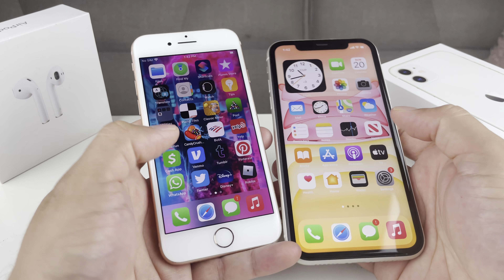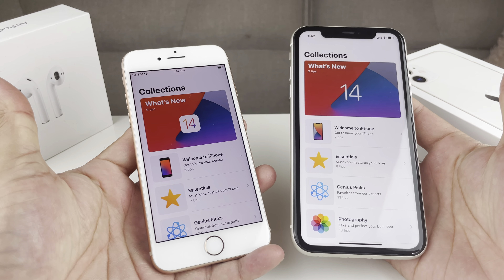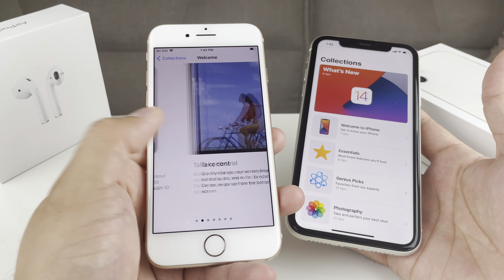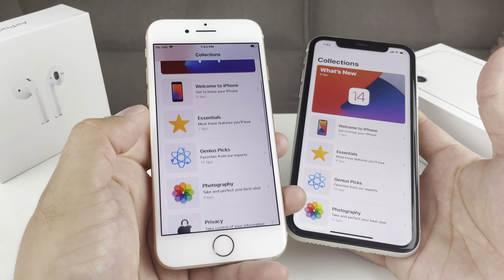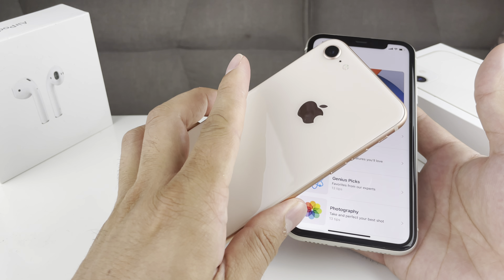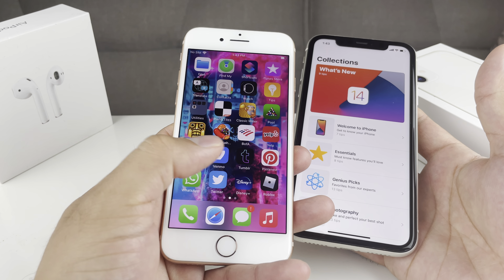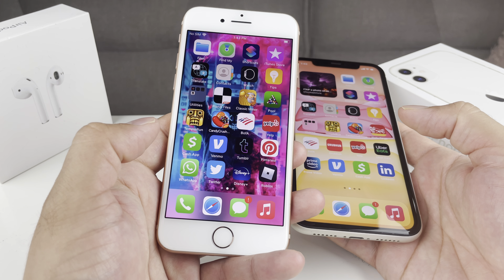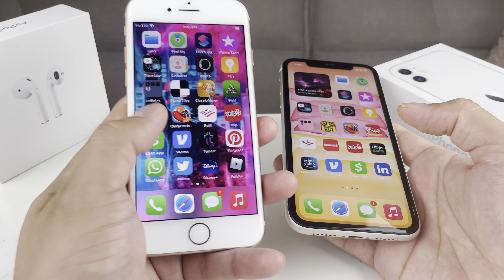Let's talk about the software of these two phones. Software is a really important aspect, and both phones in 2021 are able to update to the latest iOS 14. They're able to take advantage of all features that come with the update — back tap, big app icons, widgets, and much more. As for how much longer the iPhone 8 will receive updates: iOS 15, due at the end of 2021, is confirmed to support the iPhone 8, and it'll likely get another two to three years of updates, since Apple generally supports its phones for four to five years.